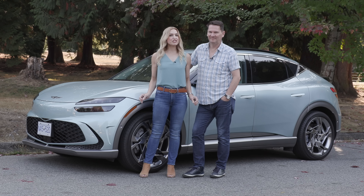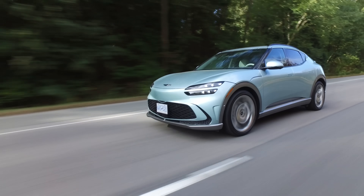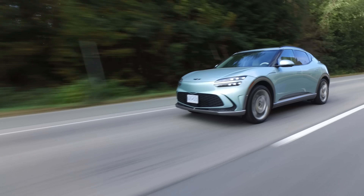We've got the GV60 — Genesis's first pure EV. Putting it in Sport mode with boost engaged — and that just gets you right in the grass. Oh my gosh, that is so fun!